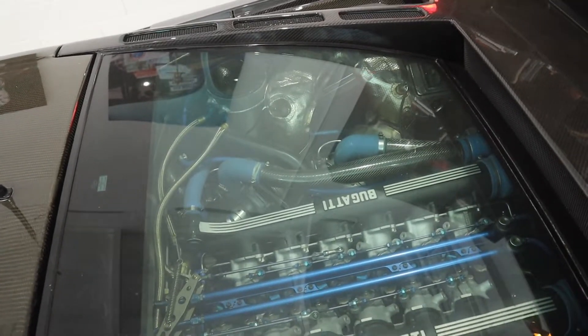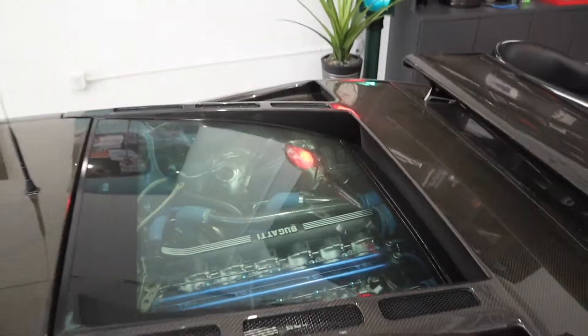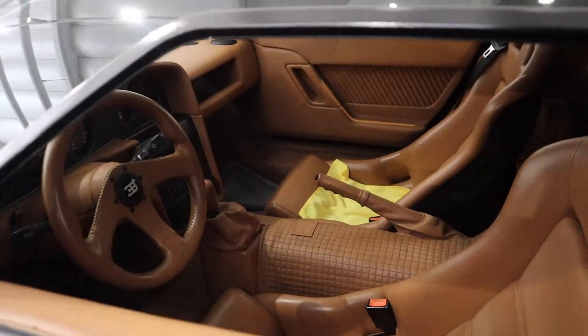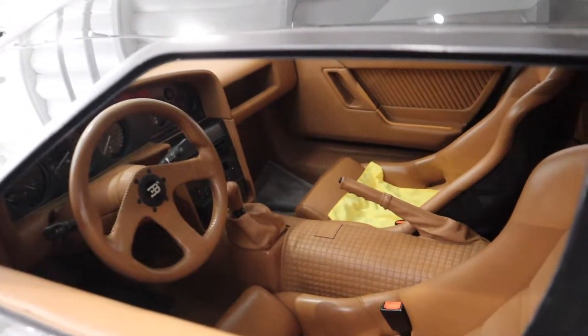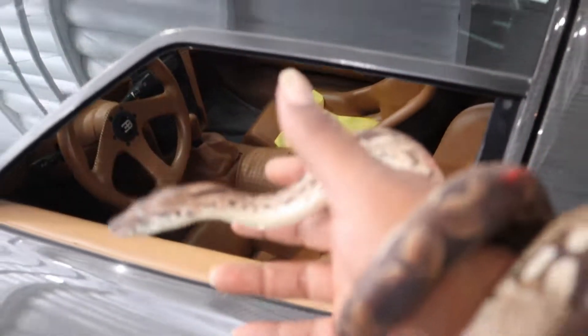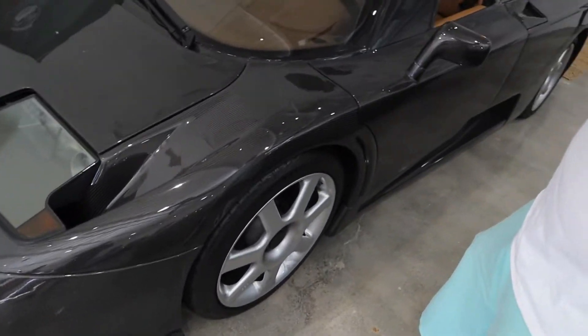Look at the mechanics in the engine, look at the interior — original. You can tell, you see the wrinkles. Oh man, can I put my snake on it? No, I can't put my snake on the EB — not gonna happen. Full carbon fiber everything.